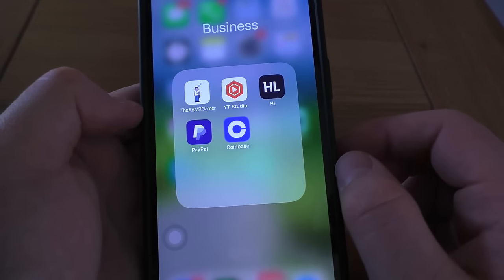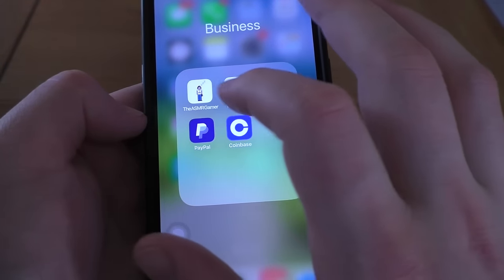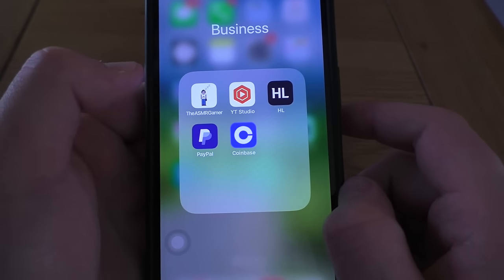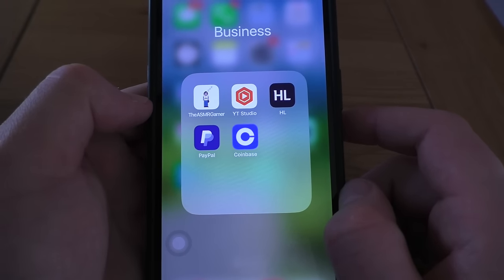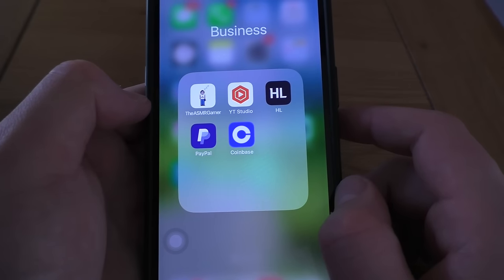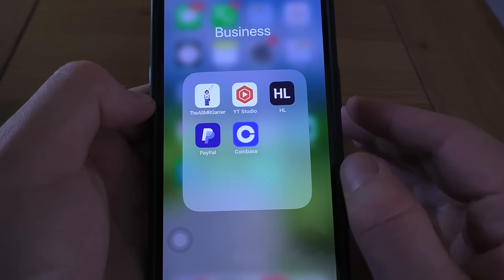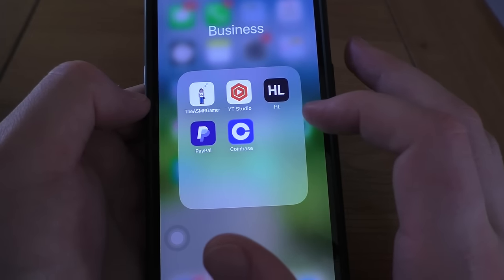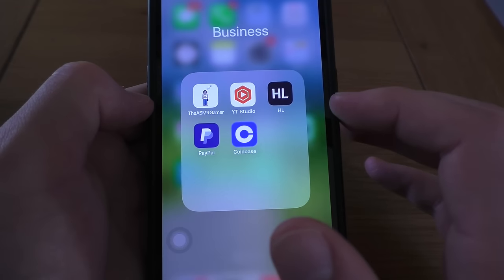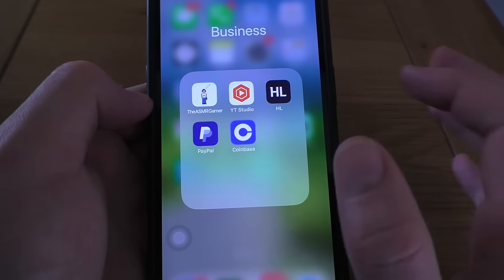You've then got the Business folder. There's the legacy ASMR Gamer app — now defunct, but I keep it as a relic of a bygone time. A few of you will remember that. We've got YouTube Studio, so you can manage your account, view your videos, check your analytics, and see your comments. You've then got HL — Hargreaves Lansdown — which is the brokerage I use for my ISAs and investments. PayPal. And then you've got Coinbase, the crypto exchange — I keep them all in one handy spot.